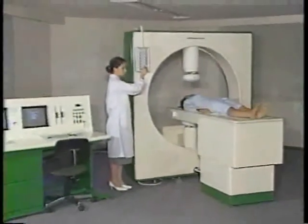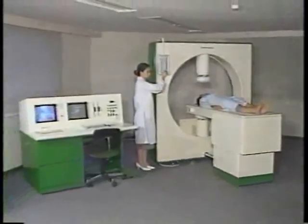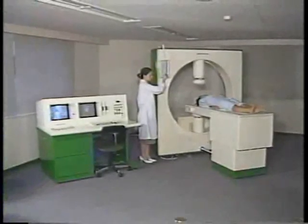To assure the safety of the patient, each unit in the system incorporates dual safety devices.